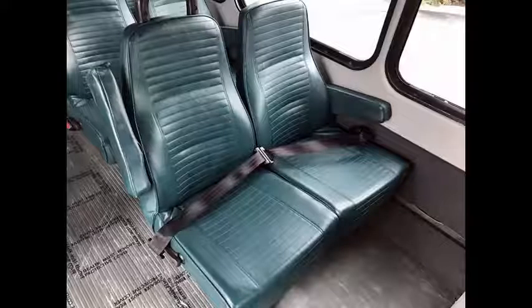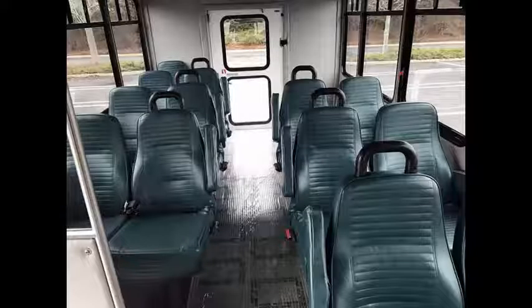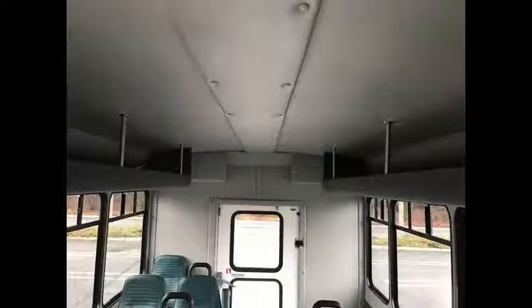Comfortable reclining vinyl seating with seat belts, armrests and grab handles for 13 passengers plus driver and co-pilot. The reclining seats are in excellent condition, as well as the rest of the cabin. Overhead luggage racks, padded ceiling and walls, rear storage area, rear seat, and gray rubber transit floor.